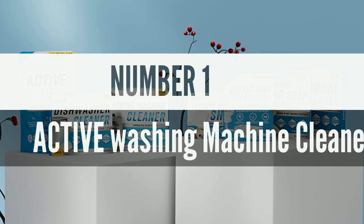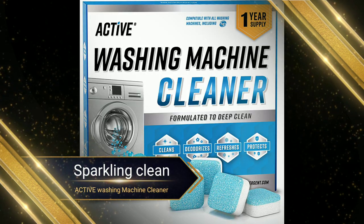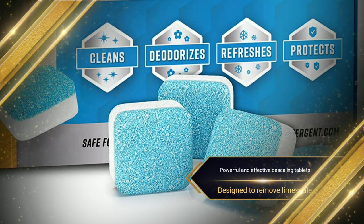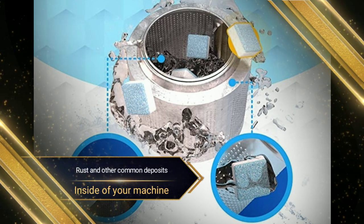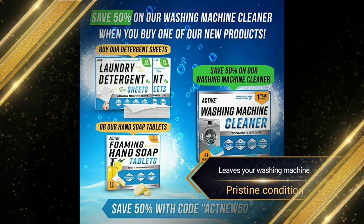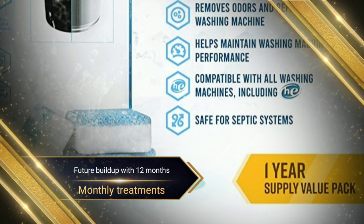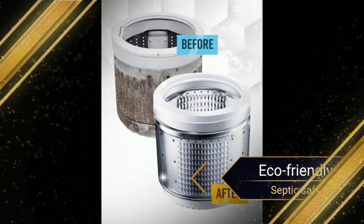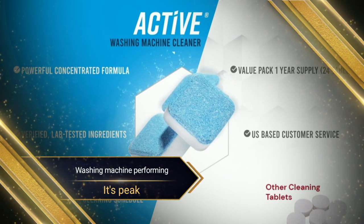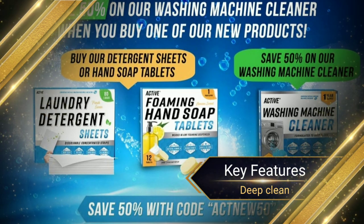Number 1. Most Popular. Active Washing Machine Cleaner. Get your washing machine sparkling clean with Active Washing Machine Cleaner. Our powerful and effective descaling tablets are designed to remove limescale, rust, and other common deposits from the inside of your machine. Not only will you get a deep clean that leaves your washing machine in pristine condition, but you'll also protect it from future buildup with 12 months of monthly treatments. Plus, it's eco-friendly and septic-safe for your peace of mind. Get your washing machine performing at its peak with Active Washing Machine Cleaner today.